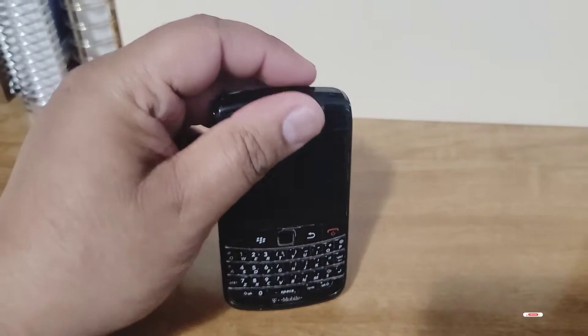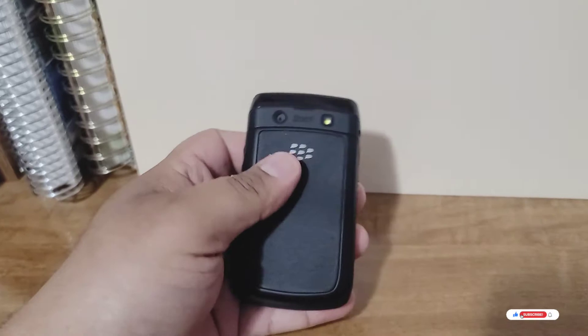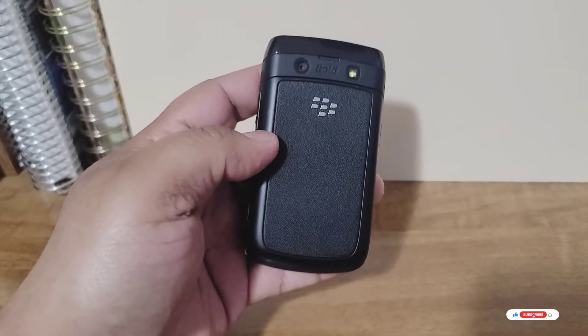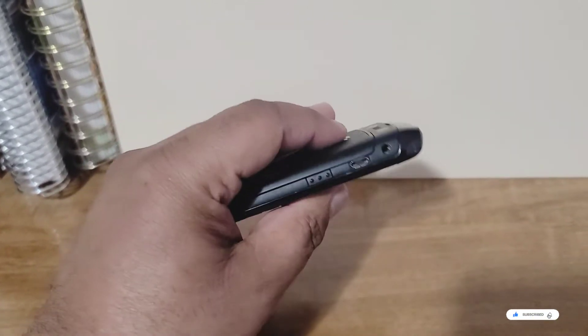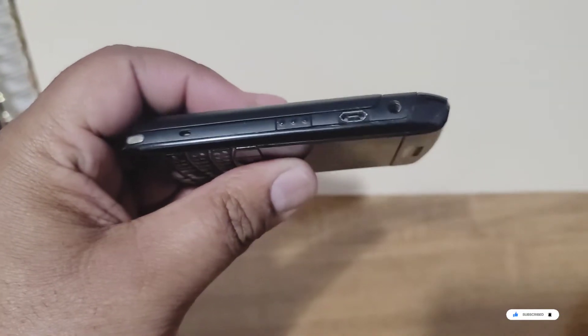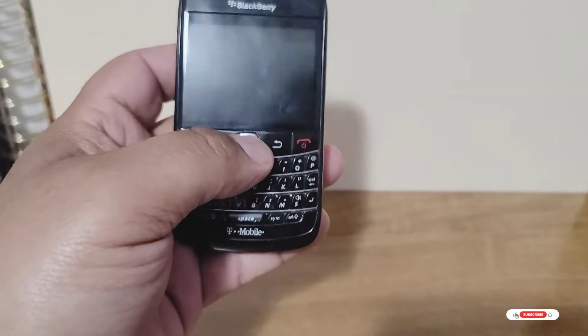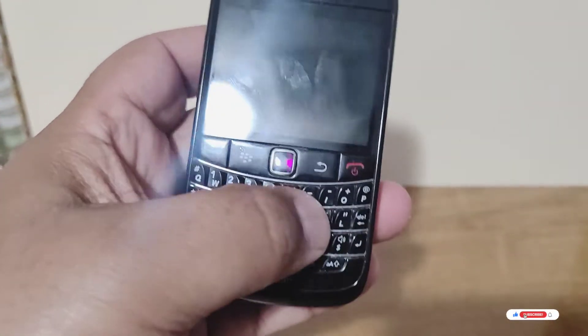Very easy to hold, very small, not big at all. BlackBerry was an awesome company bringing out some new tech. The buttons are very clicky.